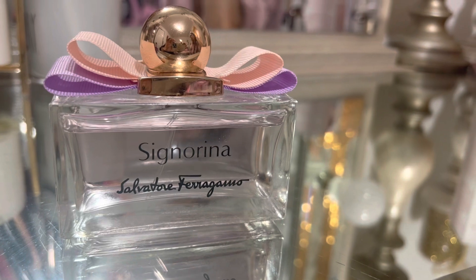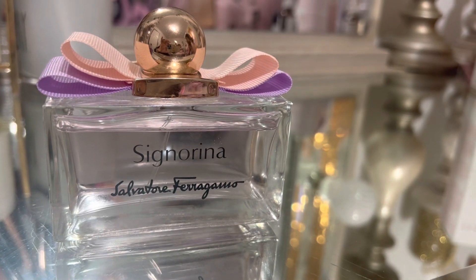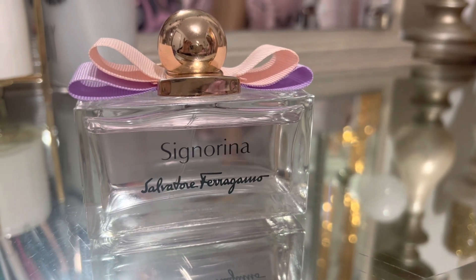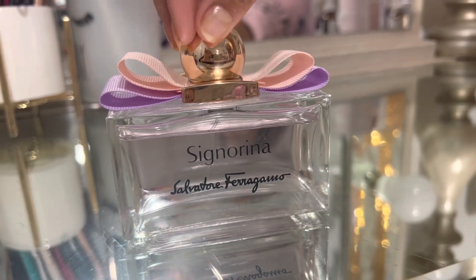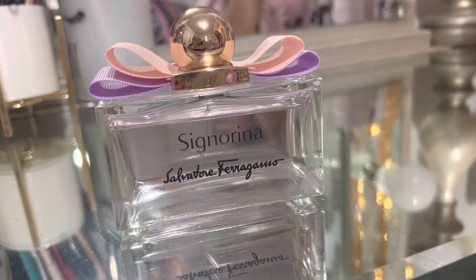It's a very light, refreshing smell — not as heavy as most of their other scents. I would highly recommend purchasing this if you like something light that lasts.